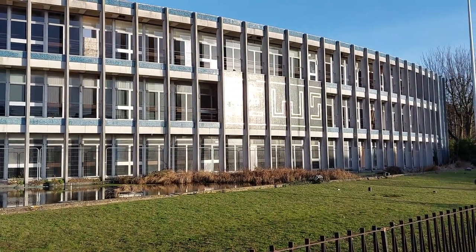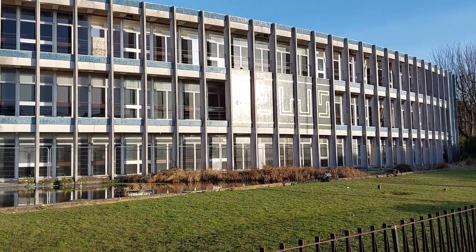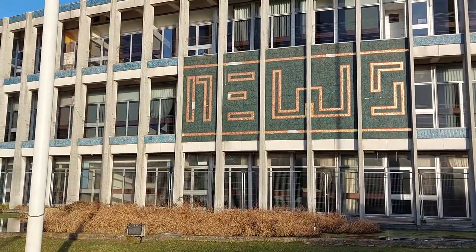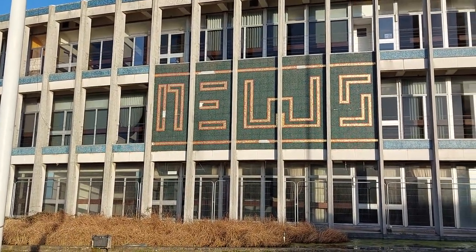The printing works around the back shut about a year ago. The paper's printed out in Kent or up North somewhere now, I'm not sure. It's quite an iconic building. I always like the tired mosaic bit on the front where it says 'news'.